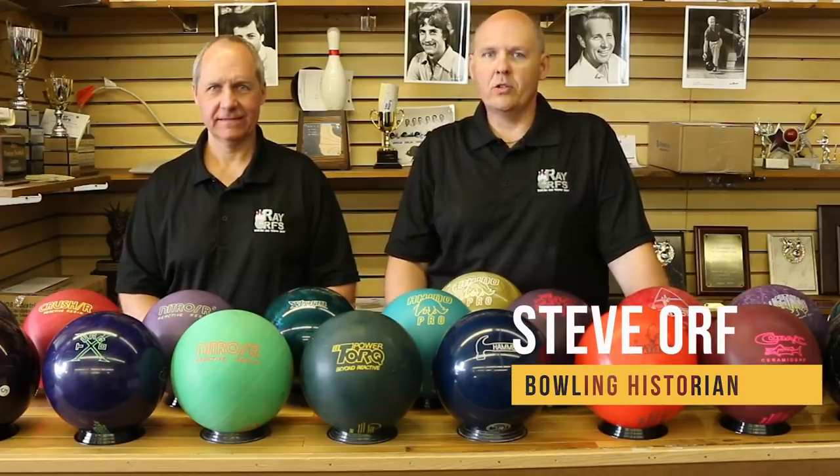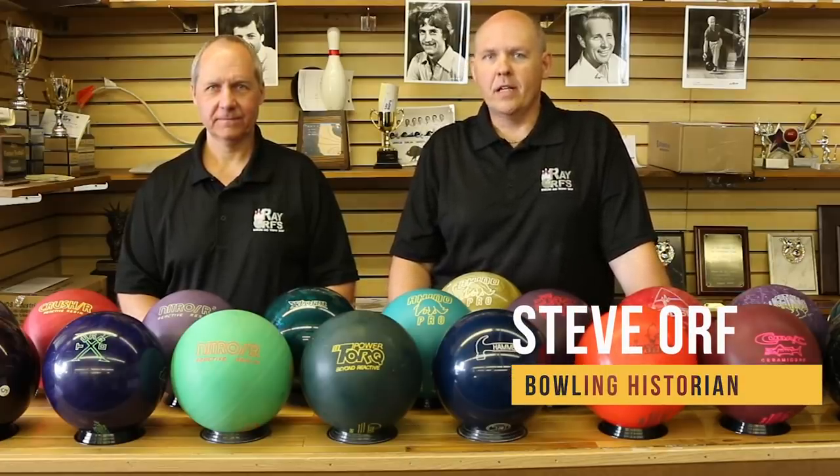Welcome to part three of our Bowling Ball Collection Series. This will be the final segment of the day, covering the reactive resin era. We've talked about the plastic ball era, which basically lasted around a decade in the 70s. Polyurethane dominated in the 80s, but in 1992, reactive resin was introduced and completely revolutionized the sport of bowling. Now it's 26 years later, and reactive resin is still the material. We've got a lot of balls here.